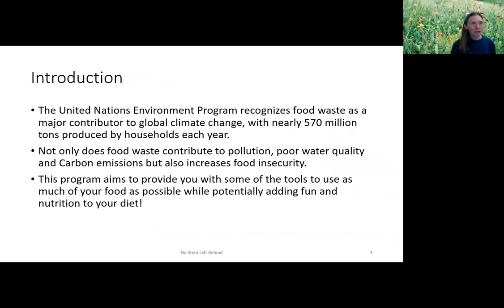The United Nations Environment Program put out a report in 2021 that looked at food waste across the entire globe. If you looked at food waste as a contributor to climate change, it would be on par with countries — it would be the third largest contributor to global carbon emissions. Nearly 570 million tons of food waste is produced by households each year. Food waste is one of the number one methods recommended for mitigating climate change.